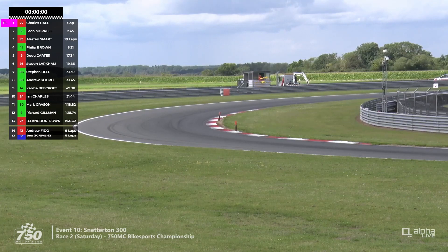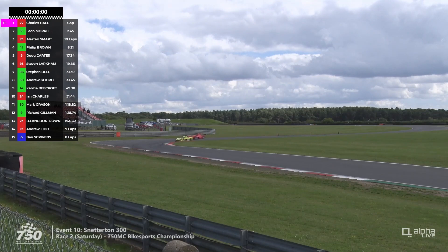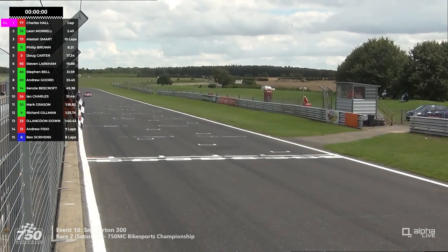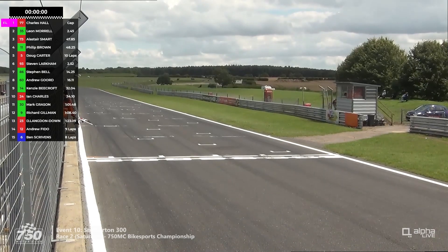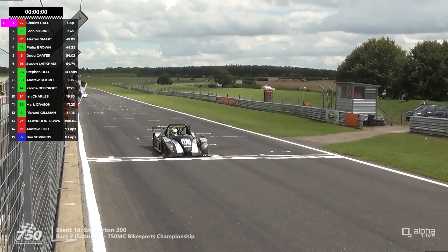Smart is ahead as they go into Coram now, with Brown right on the tail underneath the rear wing of Alistair Smart. Through Murray's for the final time — it's going to be a dash to the flag for Philip Brown. We don't quite know how the eight-second lead for Smart evaporated, but it did — and Smart comes across the line in third place, number 73, second within Class A. Philip Brown is fourth overall and second in Class B. Doug Carter number 5 and Stephen Larkham number 93 round out the top six — Larkham had pretty much caught Carter by the end as well.